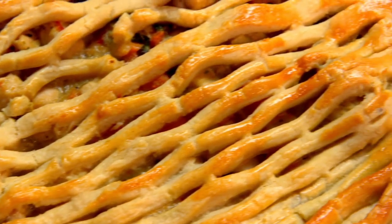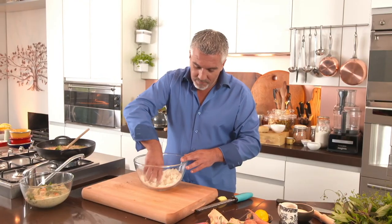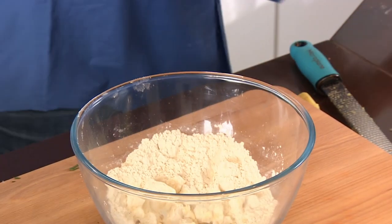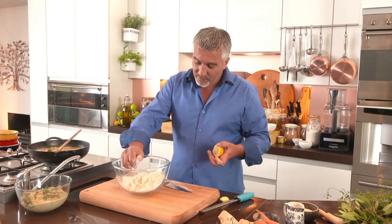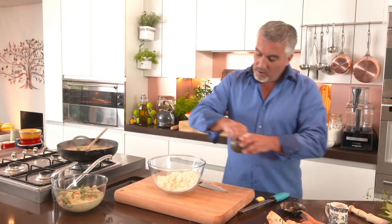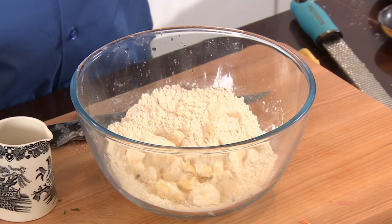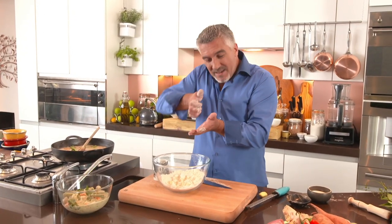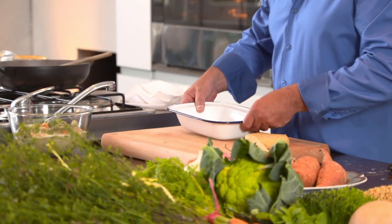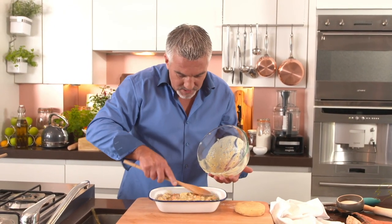Make the shortcrust pastry for the pie by adding butter and lard to some flour. Rub it together, then squeeze in the lemon juice — it helps break down that flour and keeps it nice and crumbly. This is a shortcrust pastry. Then a little pinch of salt, some water — mix that all together into a paste. You may need to knead it literally five to ten seconds, just to build up enough gluten to hold it together. Then put the filling into the tin, spreading it evenly across the bottom.